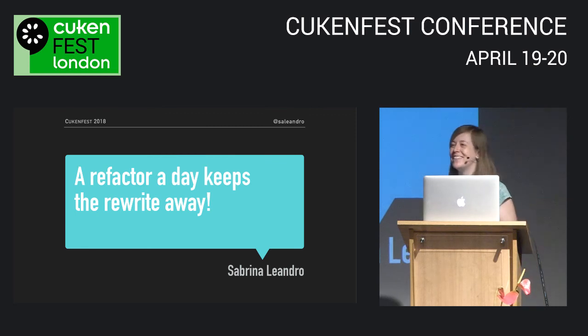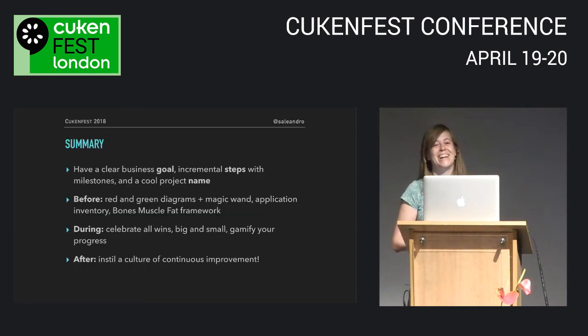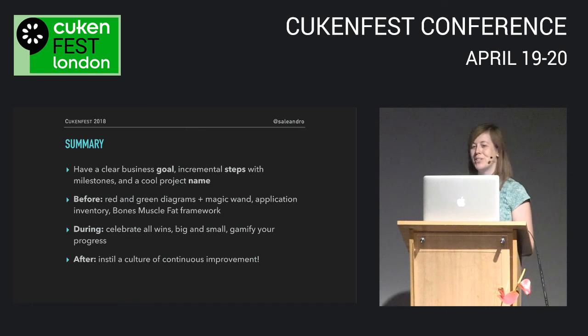When this daunting project is finally over, use that energy to instill a culture of continuous improvement. At this point, the paradigm shift will resonate with everyone the most — we don't want to keep doing those big, risky technical projects again. Use this opportunity to advocate for a better process: small, continuous improvements, a little and often.